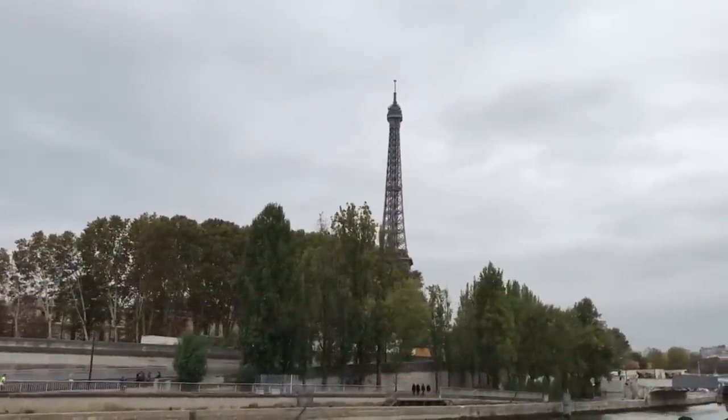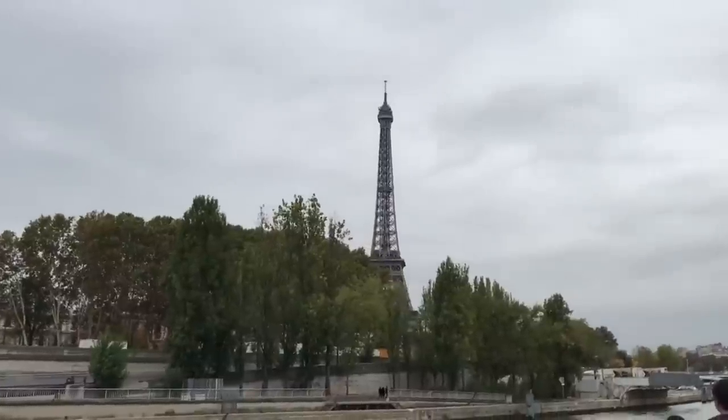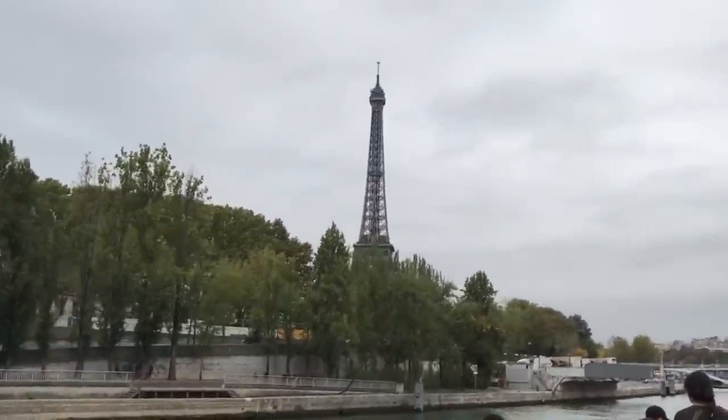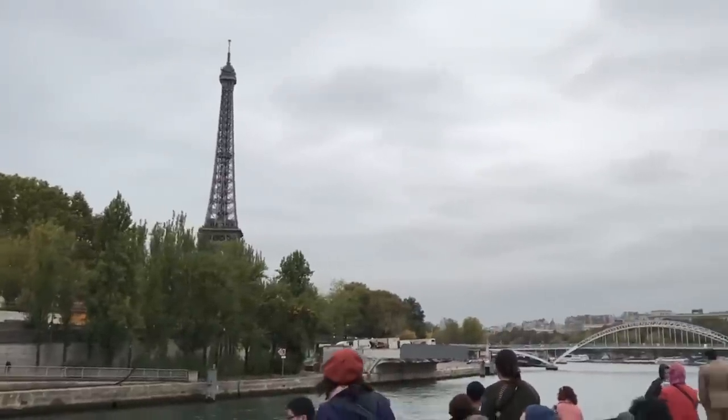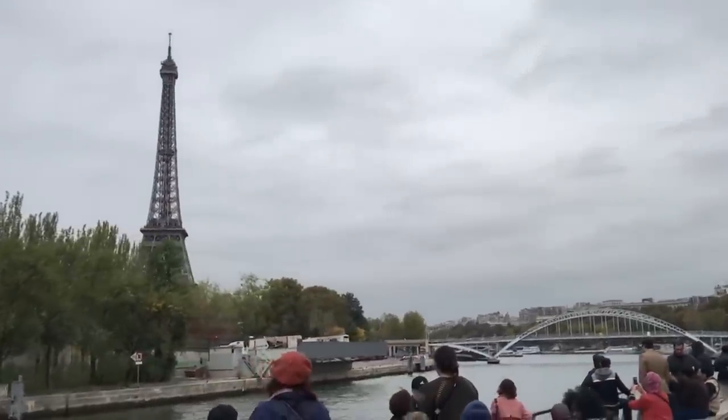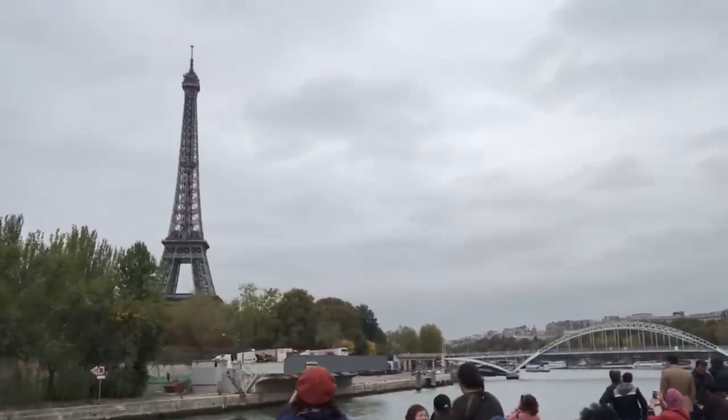My three days of stay in Paris ended with this tour, and the next day I headed back home. The entire solo trip to Europe was one of a kind and I must say I thoroughly enjoyed it. I hope you guys enjoyed the vlog too.